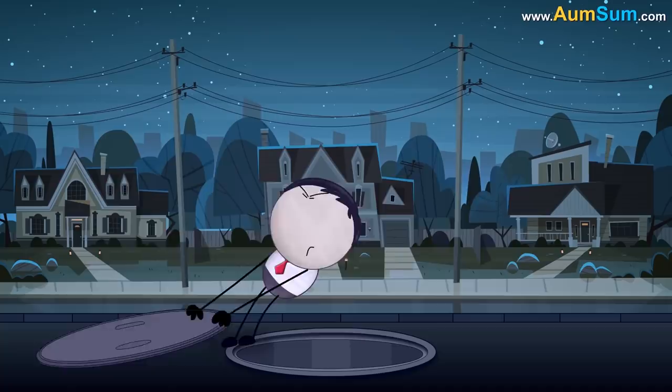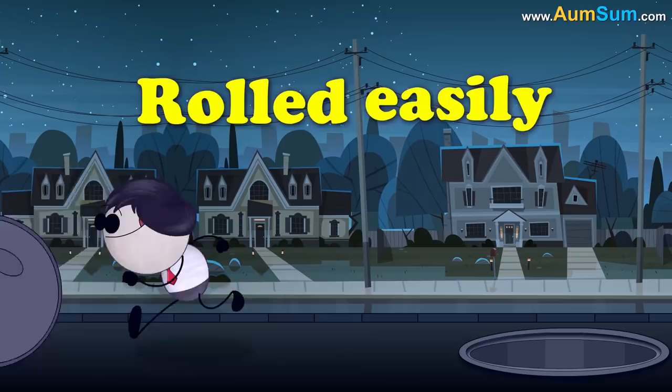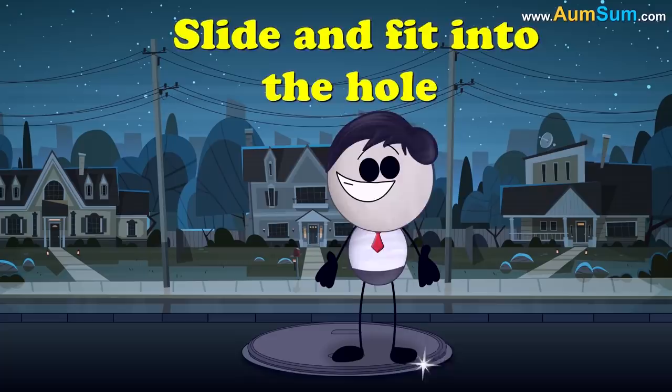Manhole covers are quite heavy, so round shaped covers can be rolled easily from place to place. Also, round covers can simply slide and fit into the hole.